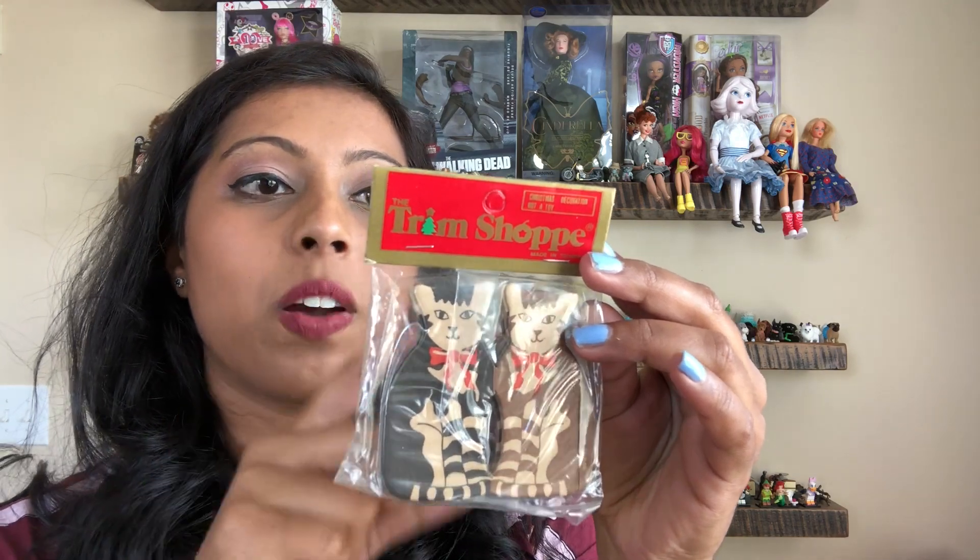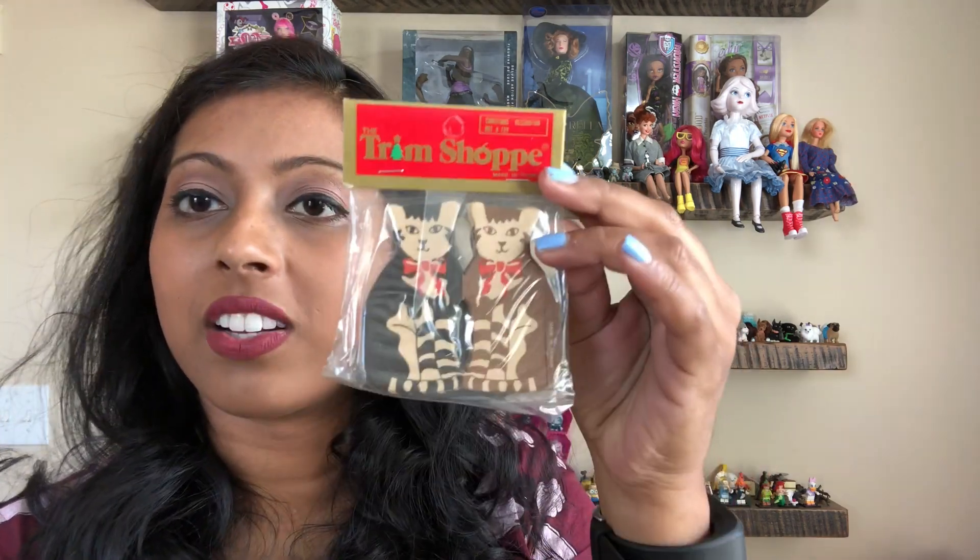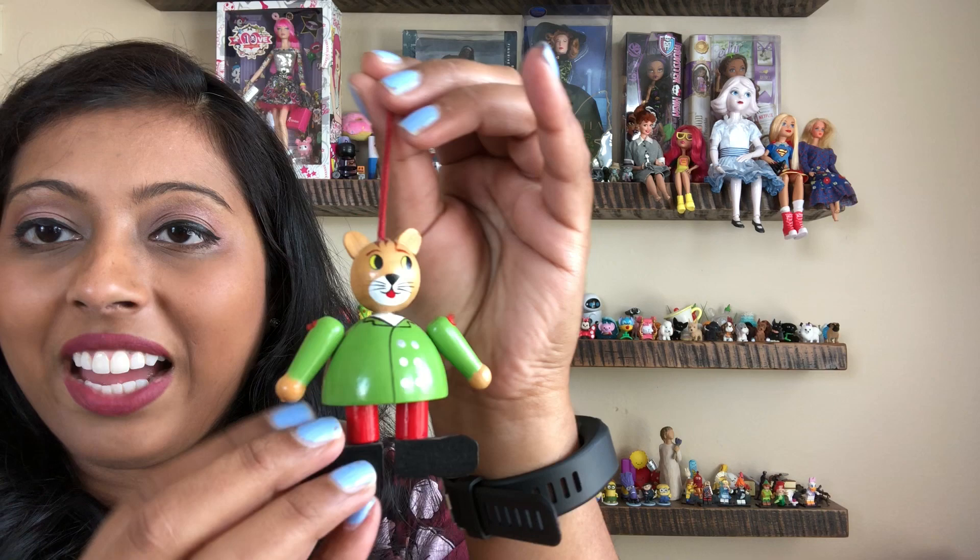I picked up a couple of things from the cat collection. One is this item from 'The Trim Shop' — I believe these are banners. I've found these before in a Mickey design and something else. There were two of them so I'll likely hang on to one and sell the other. There was also a cute cat punch — you put a piece of paper in and it punches it out — and this adorable wooden painted cat figurine.